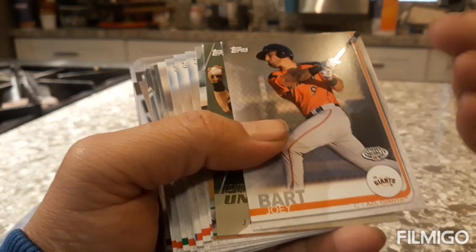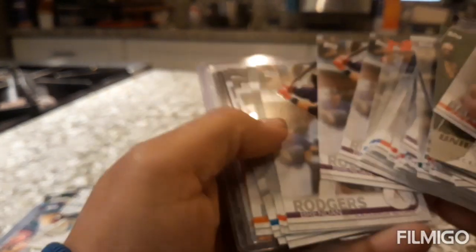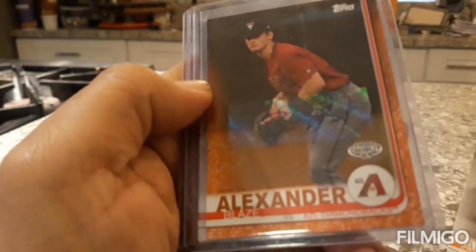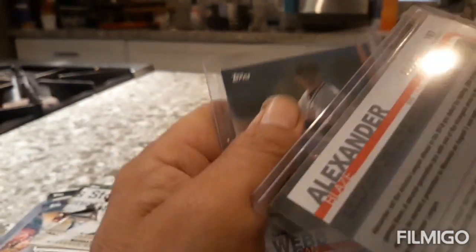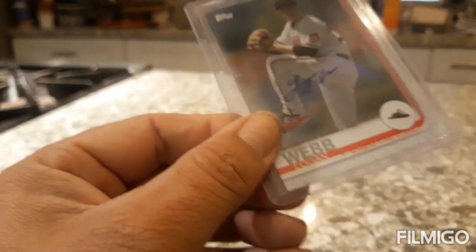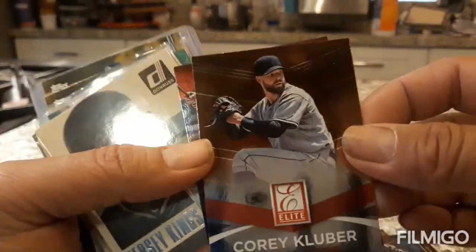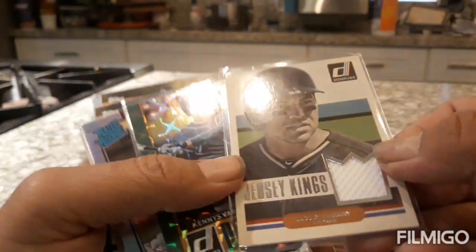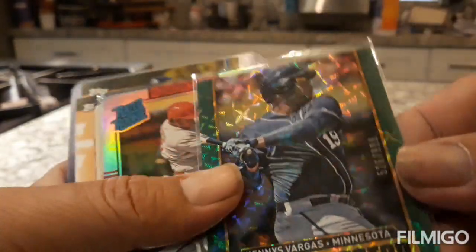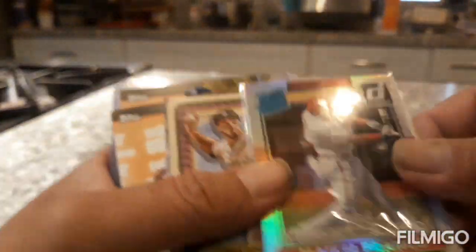There's another one here — the rest from the Pro Debut break. We got a bunch of Pro Debuts. Check out this auto of Blaze Alexander, nice — number 9 out of 25. And we got another one of Logan Webb. Let me show you the highlights from the mail day — a quick recap. We got a Byron Buxton, a jersey piece from Jacoby Ellsbury — numbered 526 out of 999. Check out this dazzling one, and we also got a Johnny Bench numbered card.